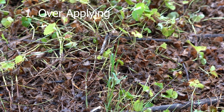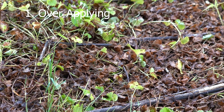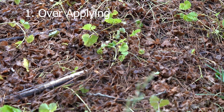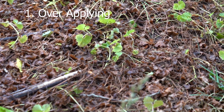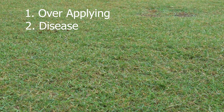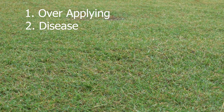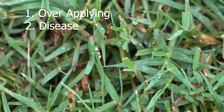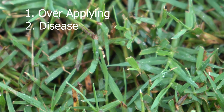Because growth has been regulated and top growth slowed, any damage that occurs through over-regulation or over-application will take an exceptionally long time for the turfgrass to recover — the damage has to grow out. If you apply a PGR to a lawn that may encounter disease, even if you apply a fungicide, it will take the lawn an extremely long time to recover because the disease area must grow out and the turf has been regulated to not grow aggressively.